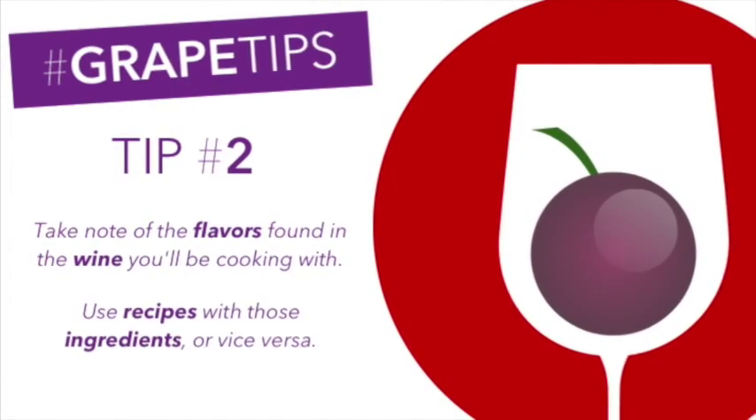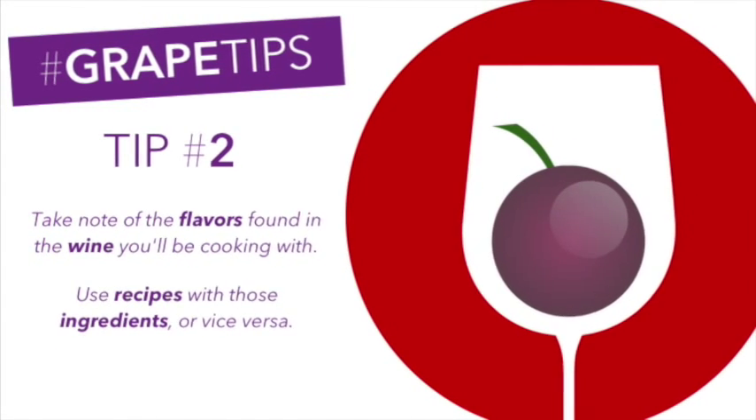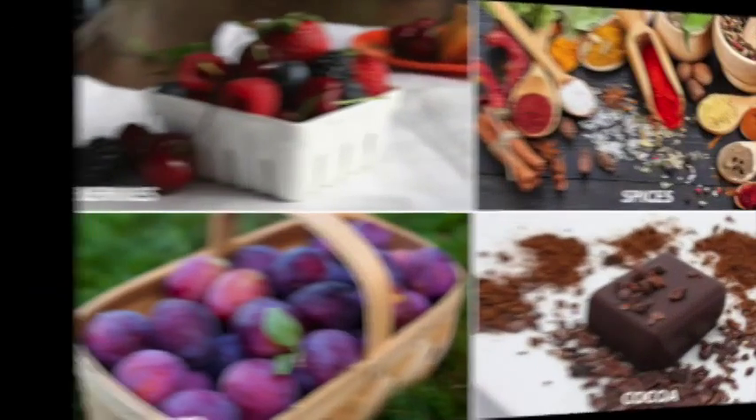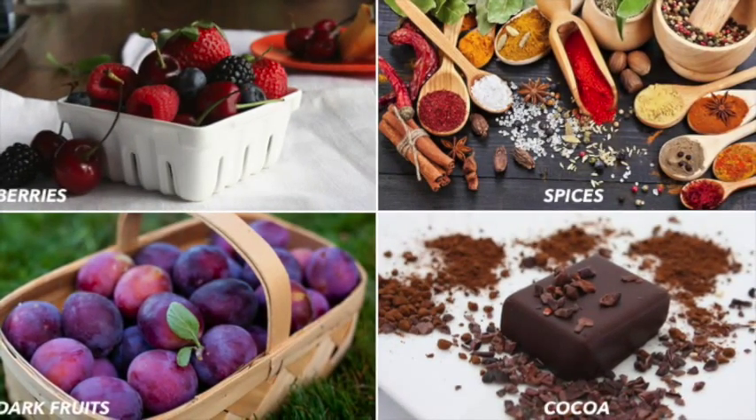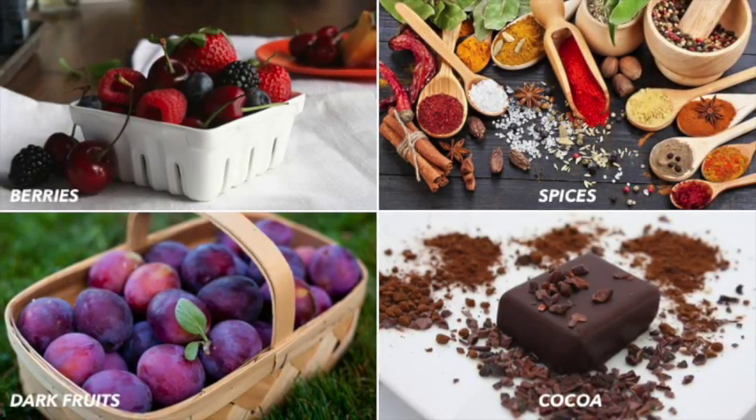Tip number two: note the flavors found in the type of wine you're considering cooking with, and look to add these flavors to dishes that contain these ingredients. For example, in red wine you may find berries, cocoa, dark fruits, minerals, and various spices.